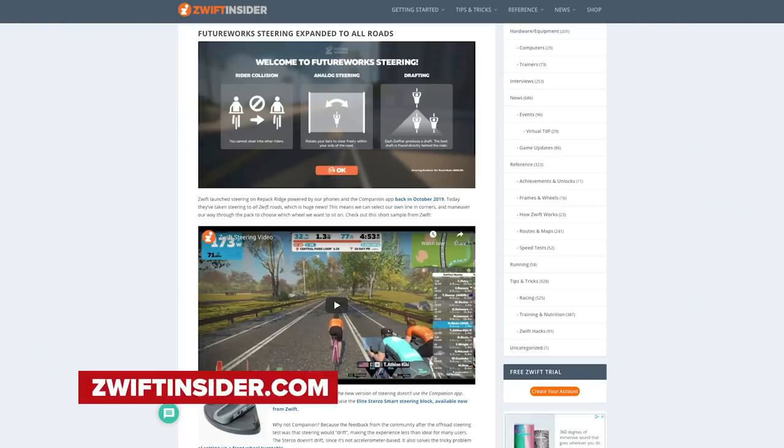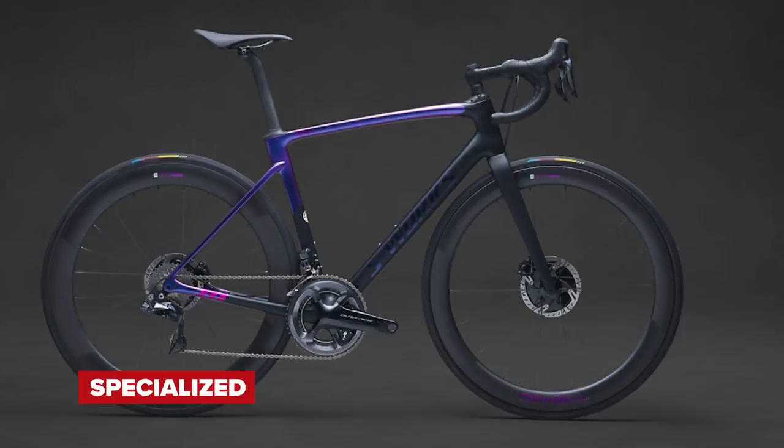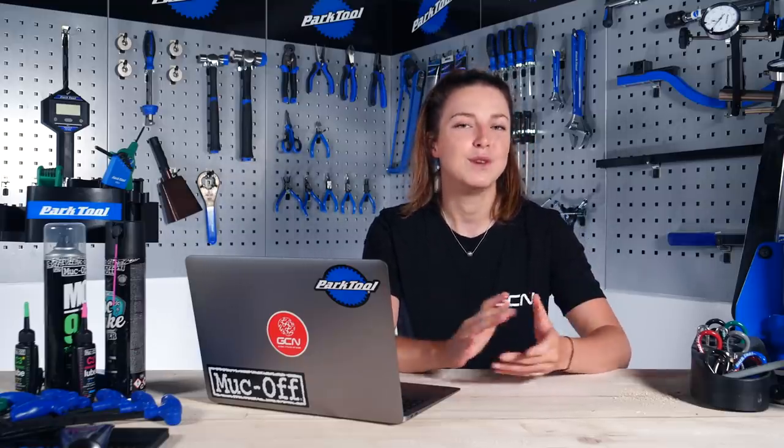Welcome back to the GCN Tech Show. This week, we've got new upgrades from Zwift, the new Wahoo Kickr, Peter Sagan's new Specialized collection, the bike vault, your upgrades, and our main talking point — the 10 most expensive bike accessories that Jeremy is going to run you through. Let's get started.